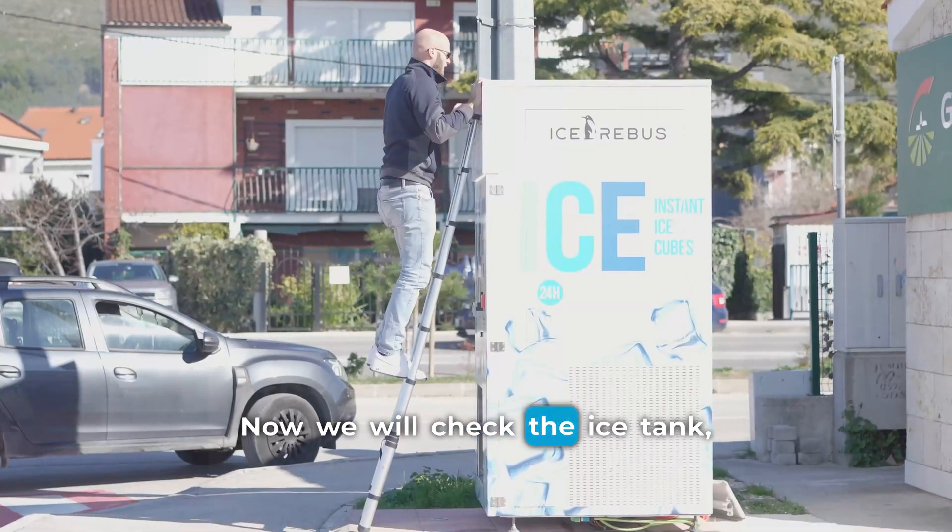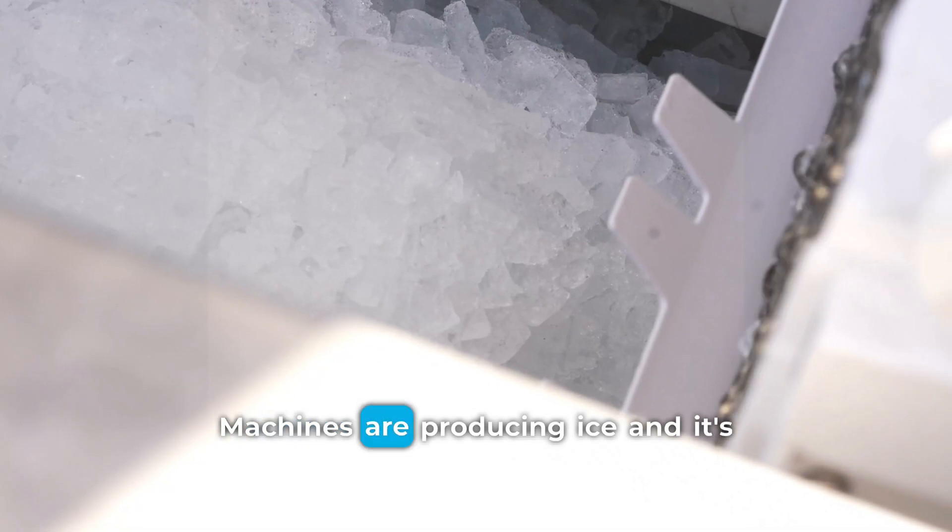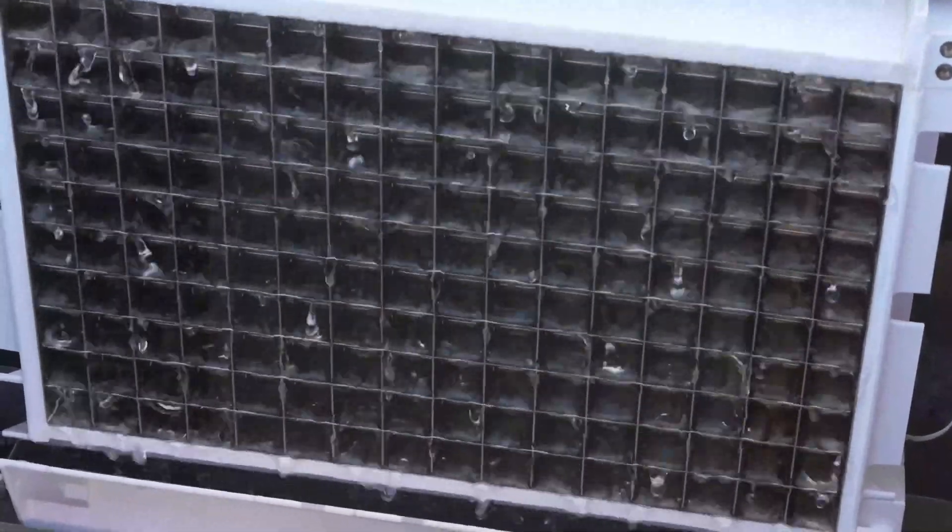Now we will check the ice tank to see that everything is okay. The machine is producing ice and it's full of ice.